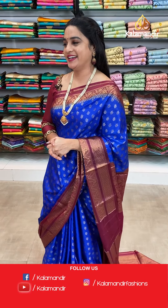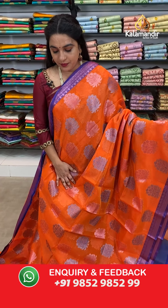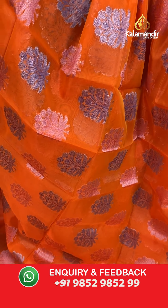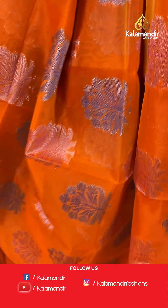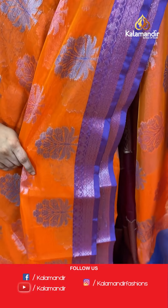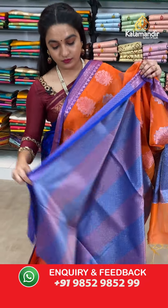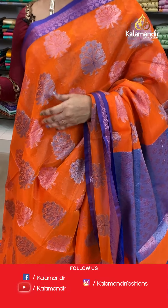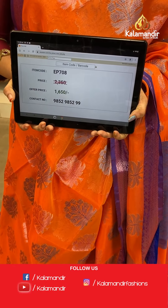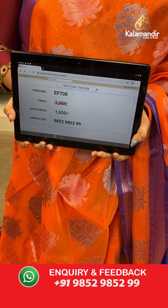Next saree — a bright combination in orange and royal blue colour. The body has leaf motifs. The border has floral weave and diamond-shaped floral booties. The contrast pallu features floral brocade. Paired with a contrast brocade blouse with border. Saree code EP708, actual price 2350, offer price 1650 rupees only. WhatsApp: 985298522.